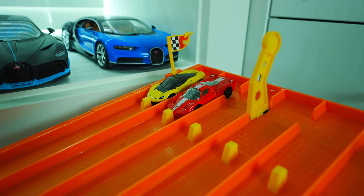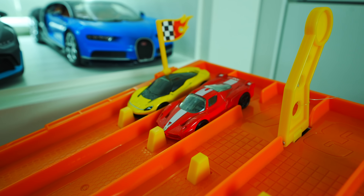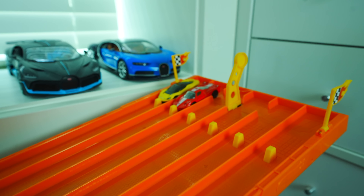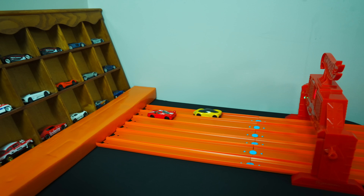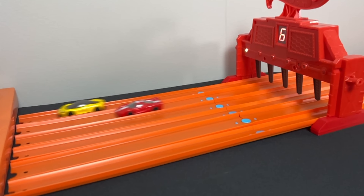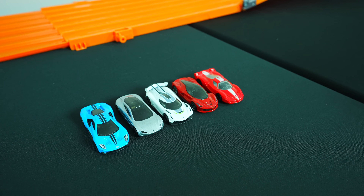We'll go with the two outside far lanes right now. We've got the Pininfarina Batista and the Ferrari FXX. Will this Ferrari be able to take the win against that fast Pininfarina? Let's go! On your mark, get set, go! Look at the start by the Pininfarina — here comes the Ferrari, not enough!